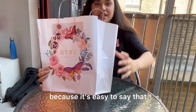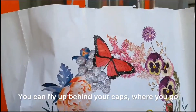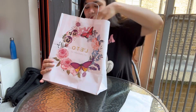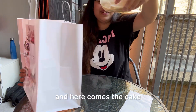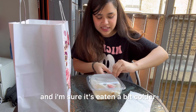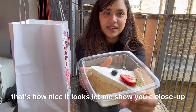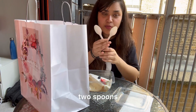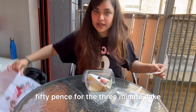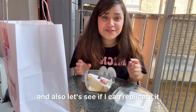I would call it three milk cake because it's easy to say. I packed the cake in here and the packaging looks so nice — I'm in love with the box. Here comes the cake, nicely packed, still cold, and I'm sure it's best eaten a bit colder and not at room temperature. They also gave me a pair of cookies, two spoons, and a bin. Of course it's £8.50 for the three milk cake, so let's get it out on a plate and see how it tastes — and also let's see if I can replicate it.